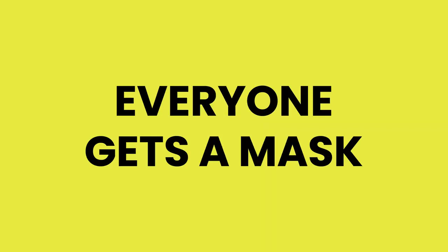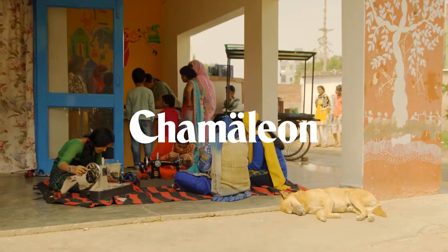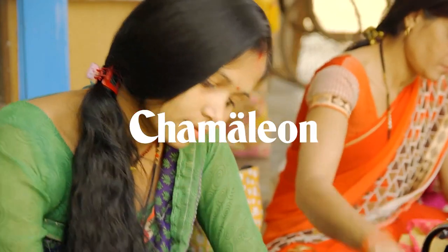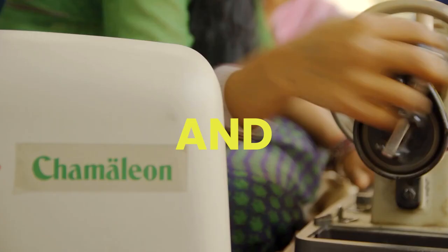At Ayo we want to make sure everyone gets to wear a mask and stay protected in a sustainable fashion. That's why we have teamed up with Chameleon to help women in countries of need produce their own masks, creating protection and economic growth.